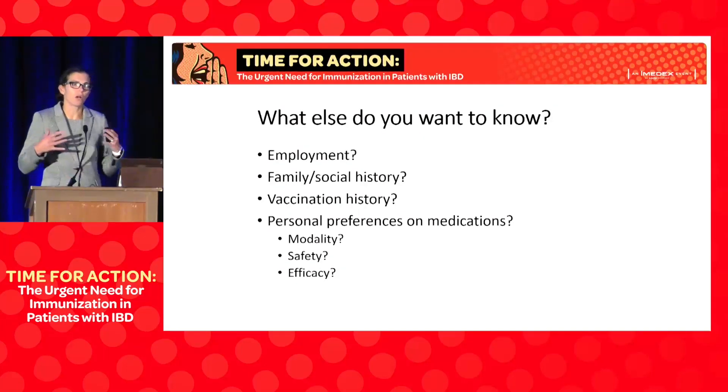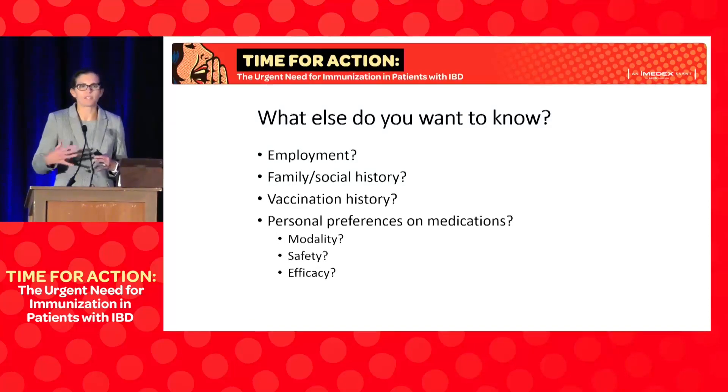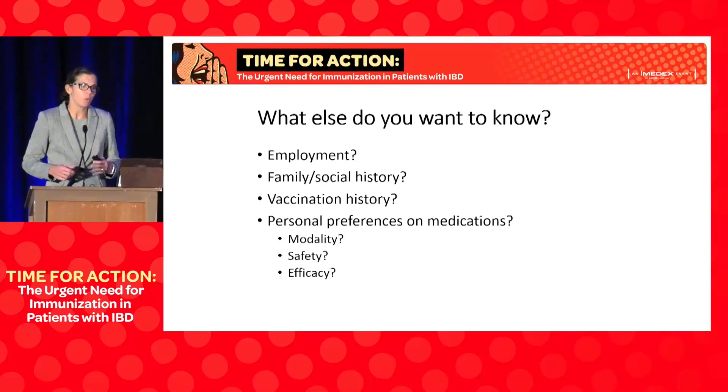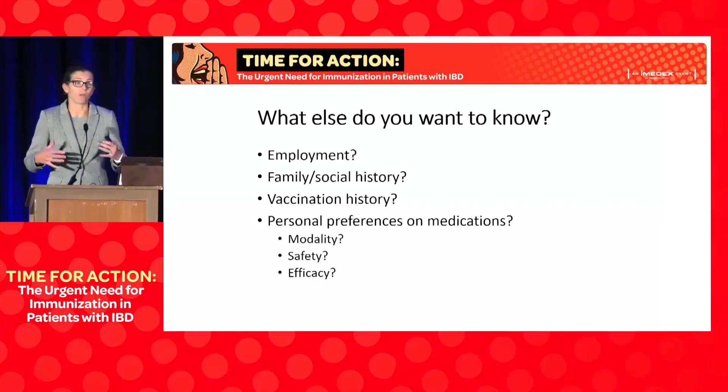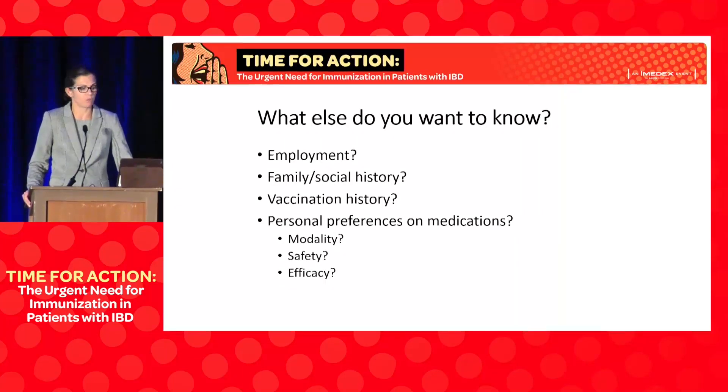Whenever I'm diagnosing a patient with Crohn's disease and discussing the next step in therapeutic management, we want to personalize that approach as much as possible. We need to know about their employment, family and social history. This is a great time to take a vaccination history. We consider whether a pill, injection, or infusion would be best for them — shared decision making. I also try to understand what the patient is most concerned about: is safety most important, or efficacy?